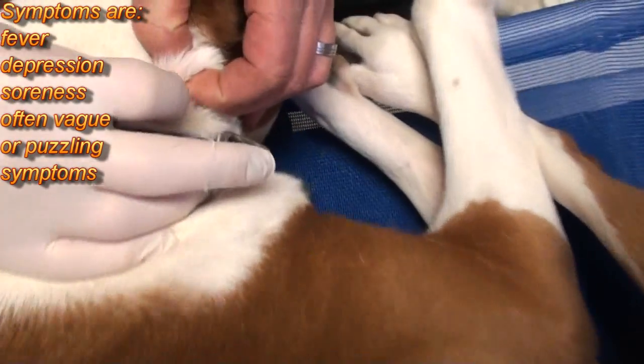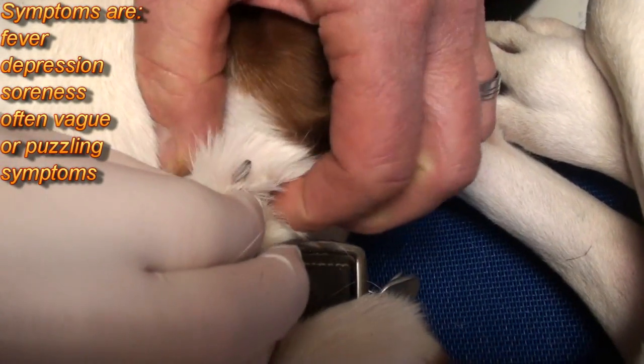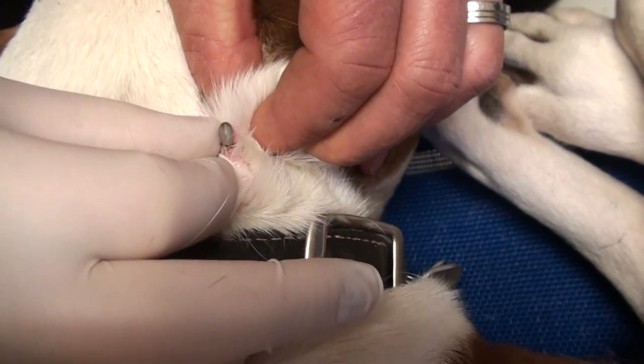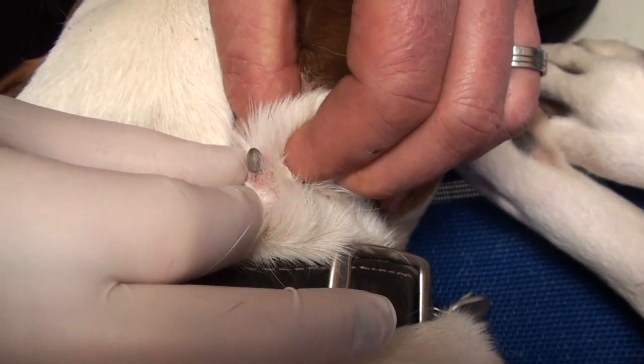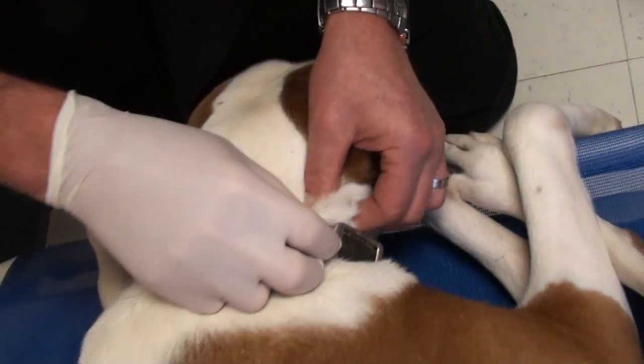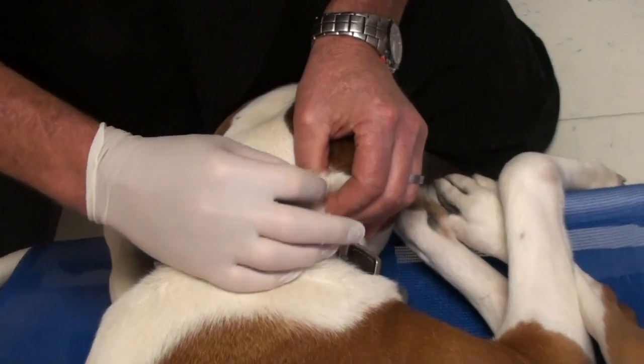It's embedded in the skin and that could have caused her to be sore. The tick bite will transmit organisms like rickettsia, ehrlichia, and Lyme's disease into the blood, which goes to the joints and makes all the joints sore.